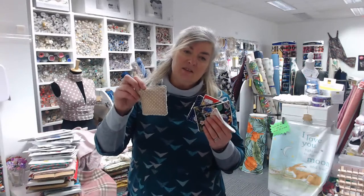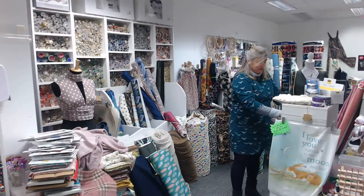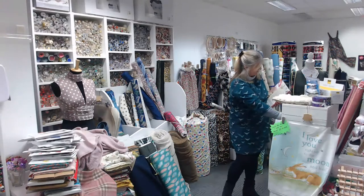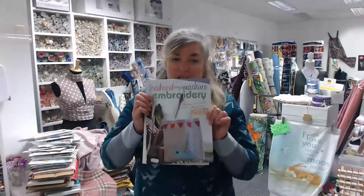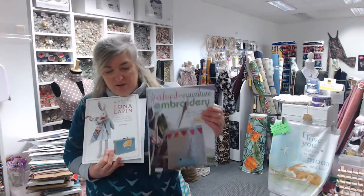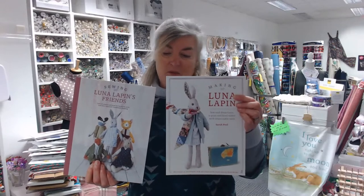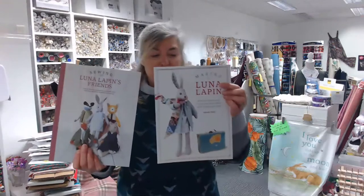Helen did a YouTube video on making washable and reusable face cloths — we sell the bamboo toweling for the back, and the front is just made out of scraps of cotton poplin. Bamboo toweling is really lovely and soft on your skin. We've also got lots of different books — whether you want to try free motion embroidery, we have free motion embroidery feet, Madeira embroidery thread, or normal Guttermann thread. And Luna Lapin — gorgeous toy patterns with a complete fitted wardrobe, great for using up scraps.